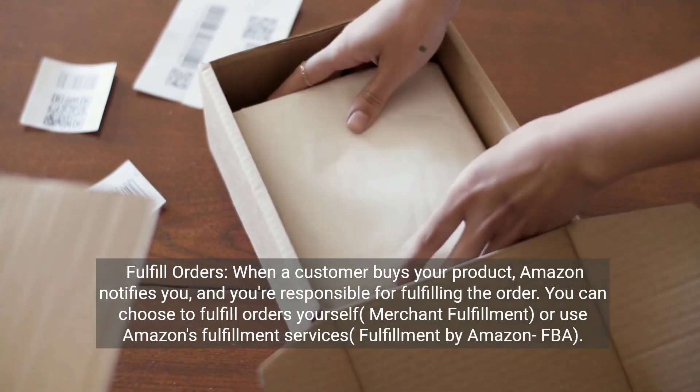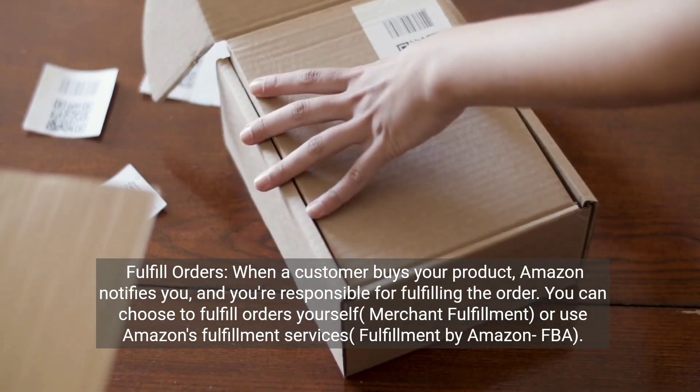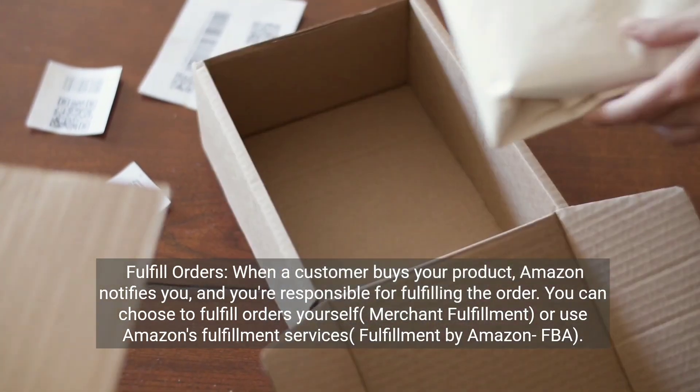Fulfill orders. When a customer buys your product, Amazon notifies you and you're responsible for fulfilling the order. You can choose to fulfill orders yourself — Merchant Fulfillment — or use Amazon's fulfillment services, Fulfillment by Amazon (FBA).